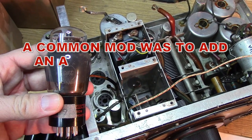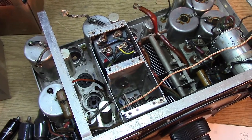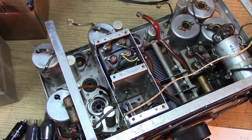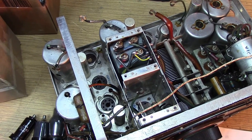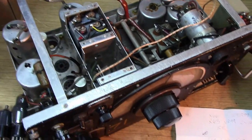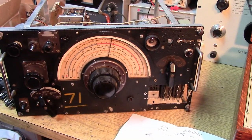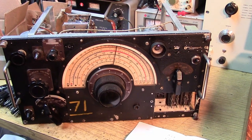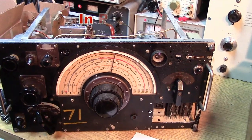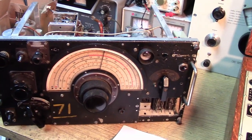That was a 6V6, but unfortunately its filament is open as well. So now we have to decide with this restoration whether we want to return the set to its original wiring and take all of those audio amplifier added parts out of the set and restore the original socket. The dial mechanism on this set is not in bad shape — it looks pretty good actually — but it will need to come apart because we're not getting any effect at all. We're going to have to figure out what's going on.